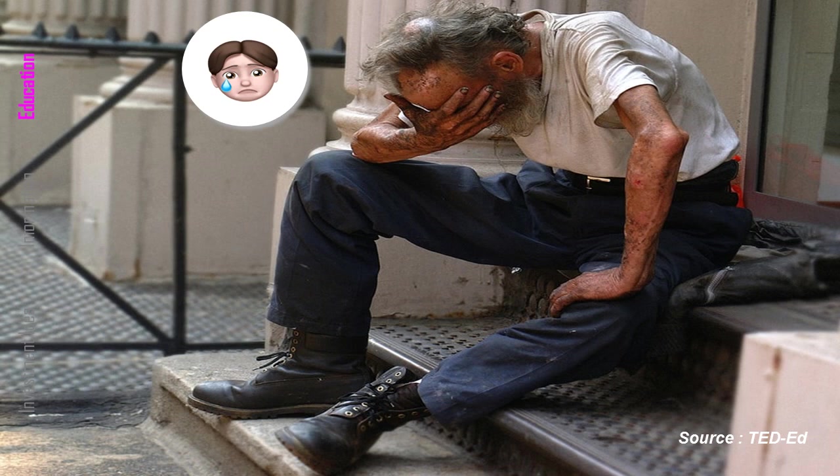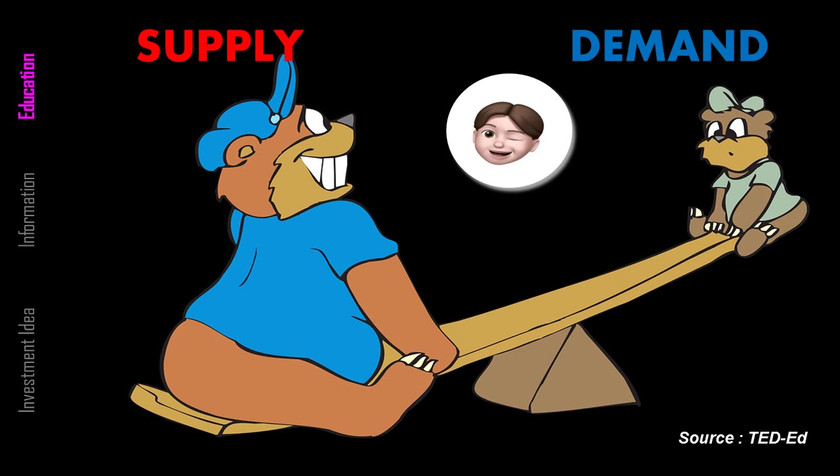Unfortunately, this can leave investors with big losses unless the company starts to look profitable again. The seesaw of supply and demand is influenced by many factors. Companies are under the unavoidable influence of market forces. If supply is larger than demand, price goes down. If demand is larger than supply, price goes up.